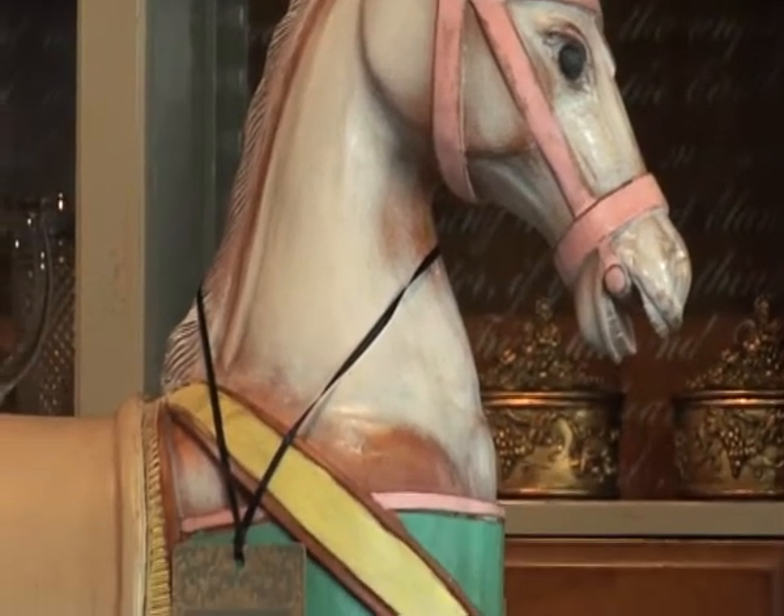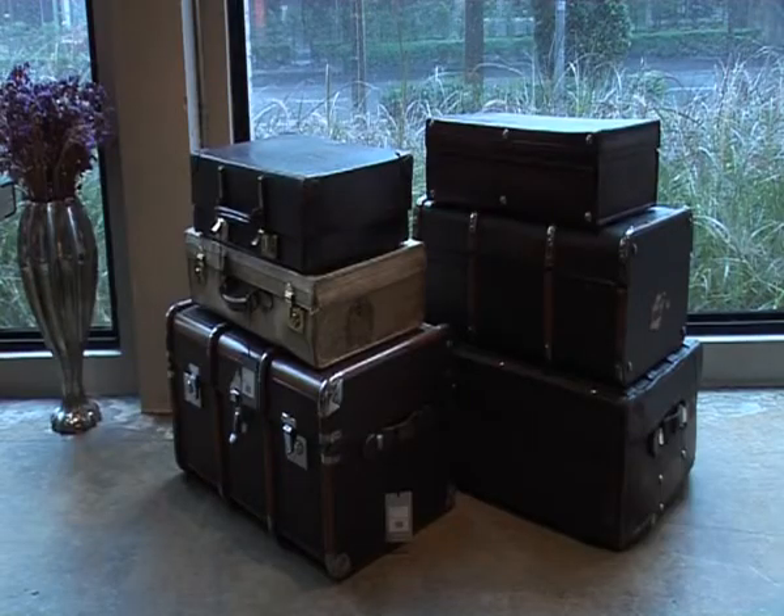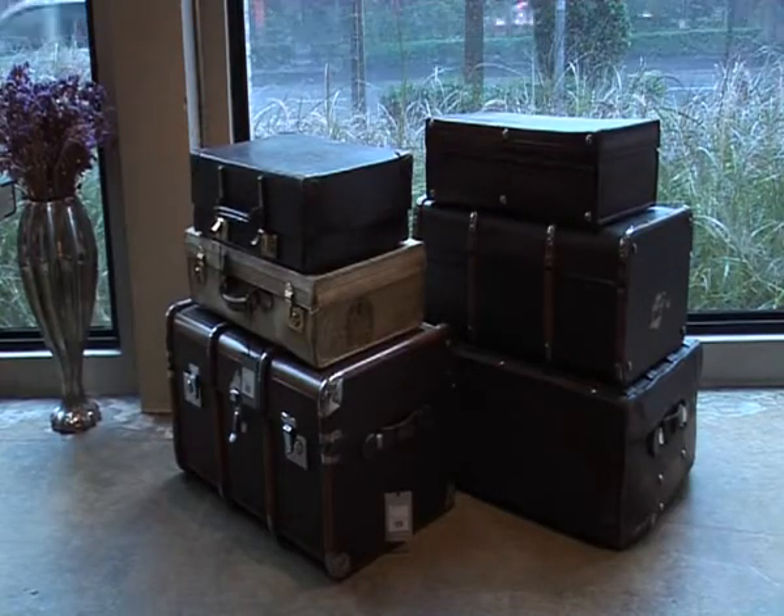For accessories, mostly we are sourcing in France, America and England. Like the latest collection of leather trunk — it's from London. It's vintage.